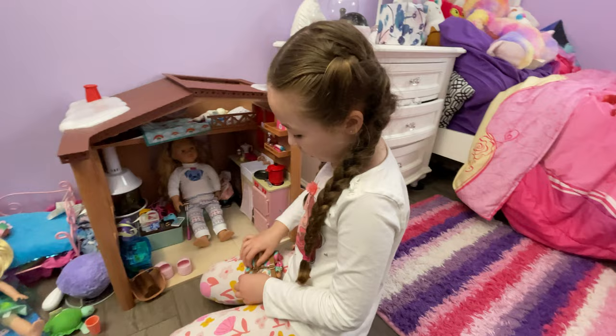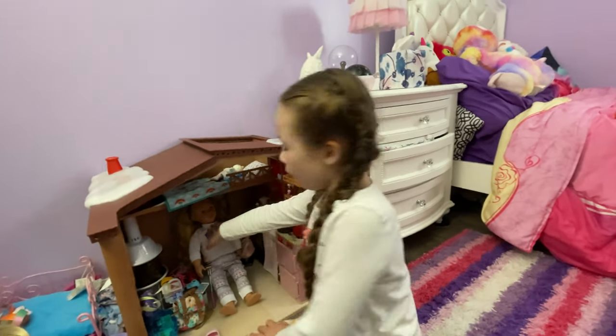Let me show you and then close this back up. That's it for my cabin. And oh, that's my little vanilla.